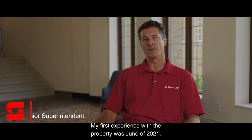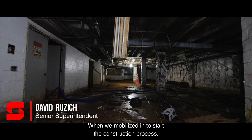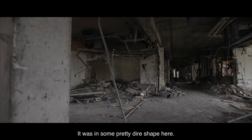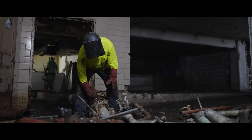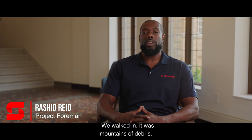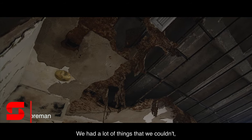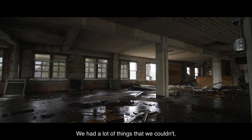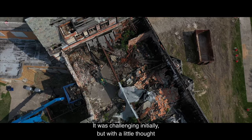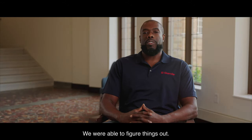My first experience with the property was June of 2021, when we mobilized in to start the construction process. The building had been abandoned for in excess of 15 years. It was in some pretty dire shape. We walked in — it was mountains of debris. We had ceilings caved in. We had to figure out how to get material out of the building. It was challenging initially, but with a little thought and a little ingenuity, we were able to figure things out.